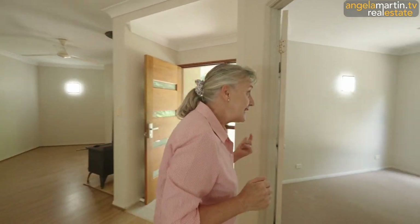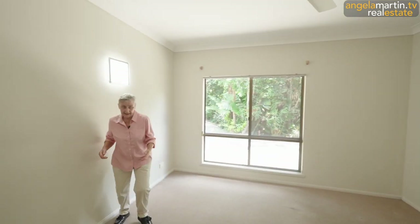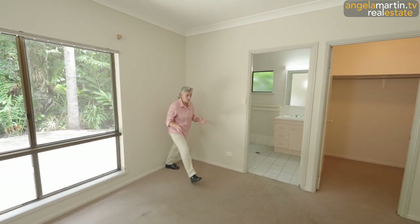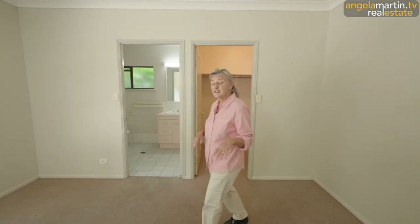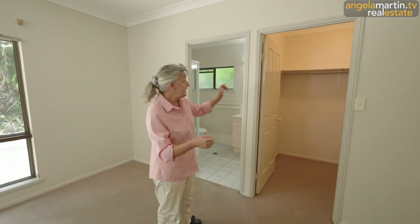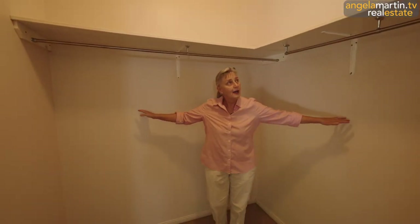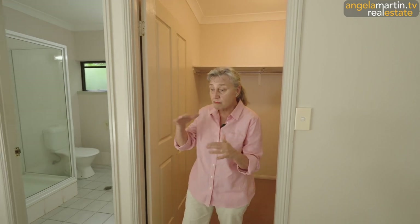We would normally start with the kitchen but we're just going to pop our head in here. This is the main bedroom — it's big, roughly four by four meters. We have plenty of space and natural light, which is absolutely brilliant. We have a big, spacious walk-in robe where you could put all sorts of hanging baskets and racks for your shoes and pretty much everything you want.